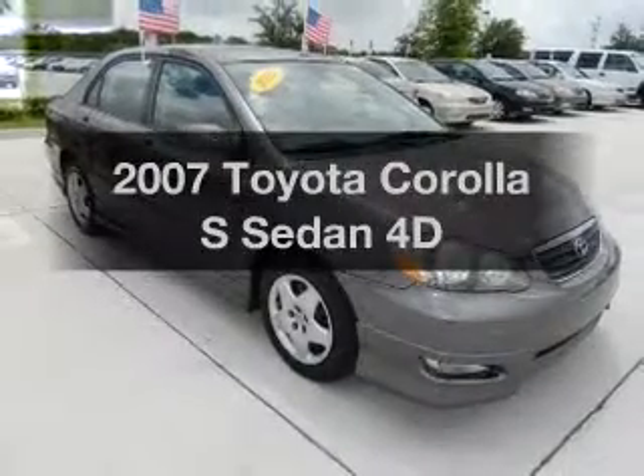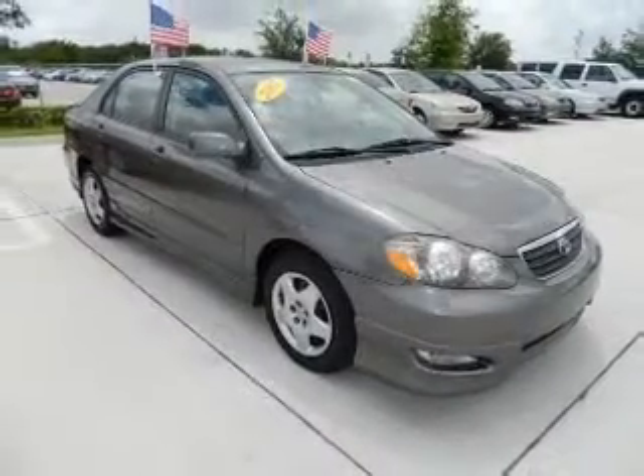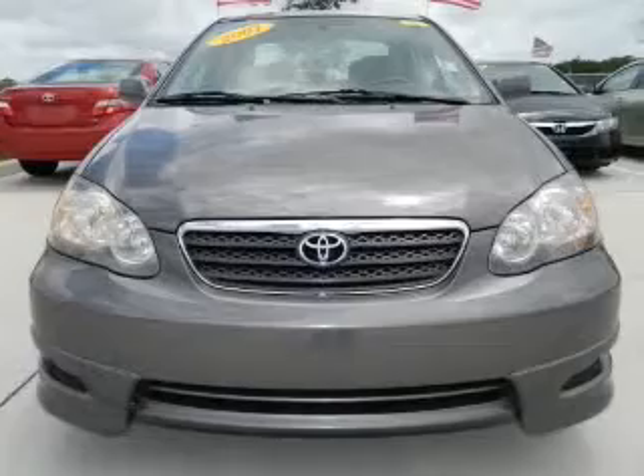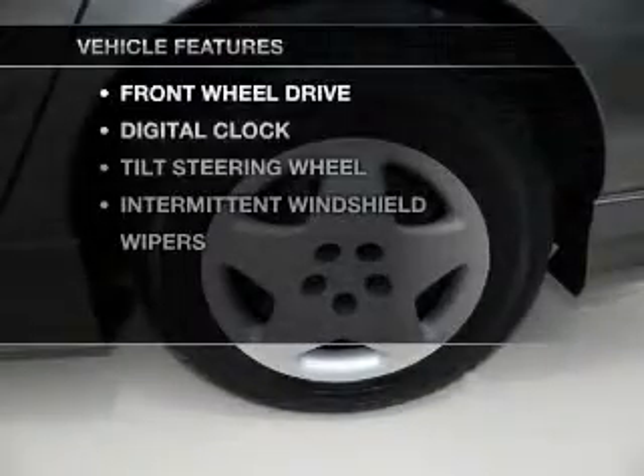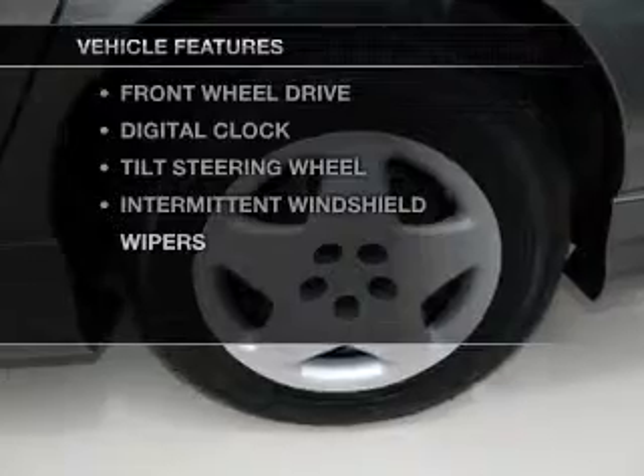Get noticed in this 2007 Toyota Corolla. This is the set of wheels you've been looking for, with a reliable engine driven by an automatic transmission. Plus enjoy these notable features that are included in this vehicle.